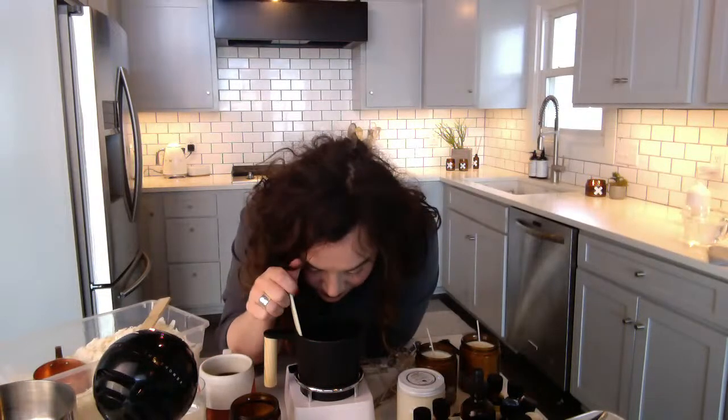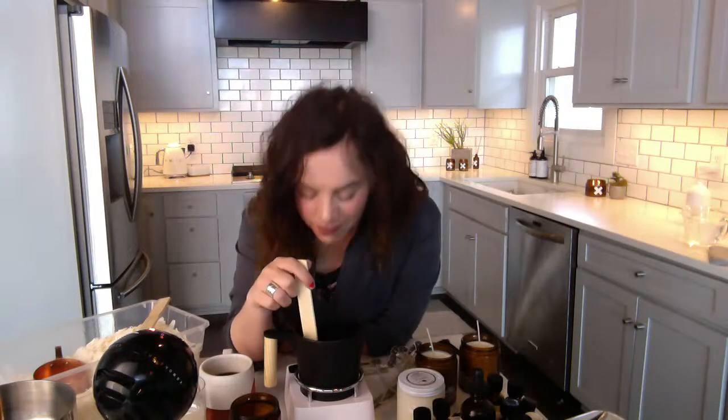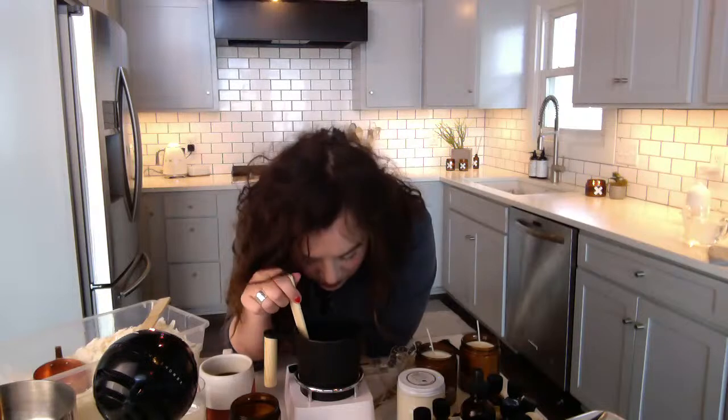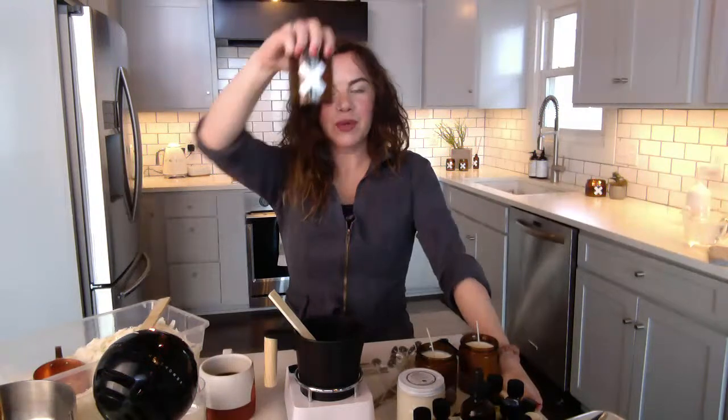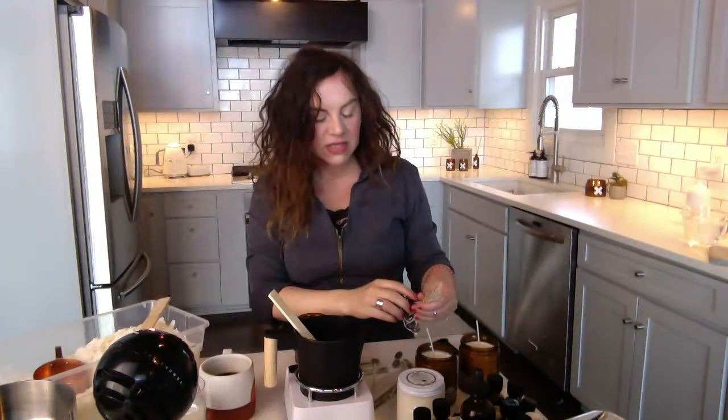Our oil is in and it smells amazing — kind of like a mimosa. Maybe it's that bright mandarin we put in there; it smells awesome. We could come up with a fun name — a summer mimosa scent, everybody loves mimosas. Now we're going to pour into our classic X jar.